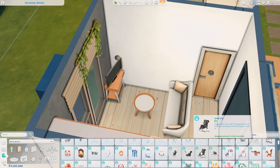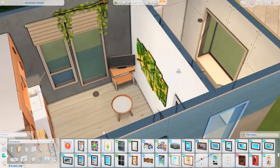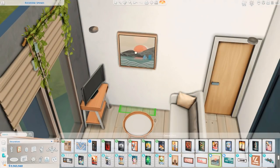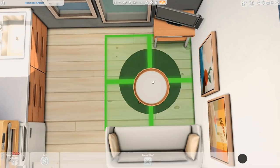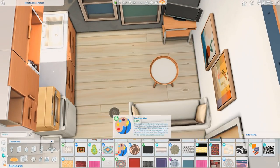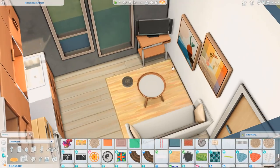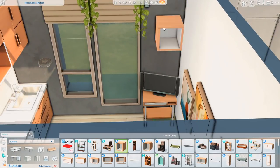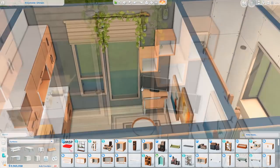For this build I was convinced by chat to use it — so there's a Murphy bed in this house. But you can definitely take it out if you want. You can see they have another little living room area, so it's easy to just swap the Murphy bed out with a double bed and two bedside tables. I was convinced to use it, and then I forgot that I used it.